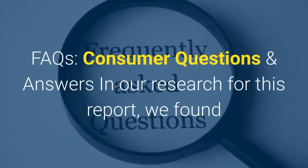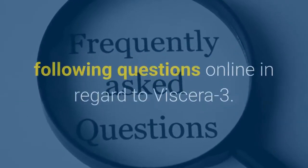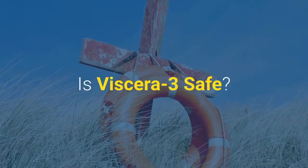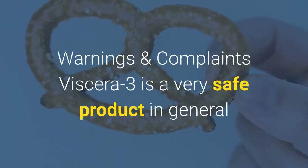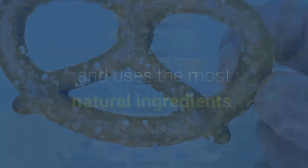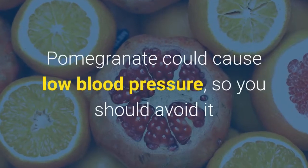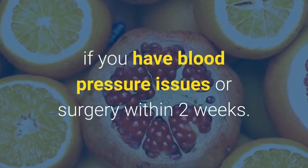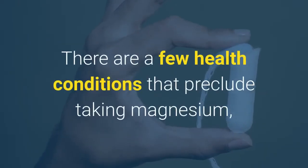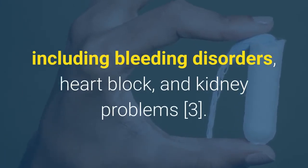In our research for this report, we found that consumers frequently ask: Is Viscera 3 safe? Viscera 3 is a very safe product in general and uses the most natural ingredients. However, there are a few health warnings. Pomegranate could cause low blood pressure, so you should avoid it if you have blood pressure issues or surgery within two weeks. There are a few health conditions that preclude taking magnesium, including bleeding disorders, heart block, and kidney problems.